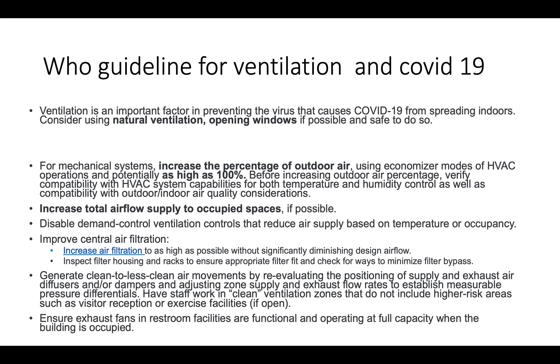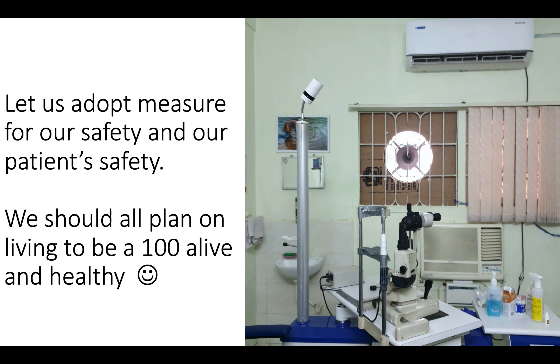There are helpful blogs and WHO guidelines about what steps you can take to increase ventilation and how it affects COVID-19 — if you have time, please read them. Let us adopt measures for our own safety. We should realize we are at higher risk than the patients, and the measures we adopt also help our patients. We should all plan to be alive and active until we reach 100 years or more. Thank you very much for watching this presentation.